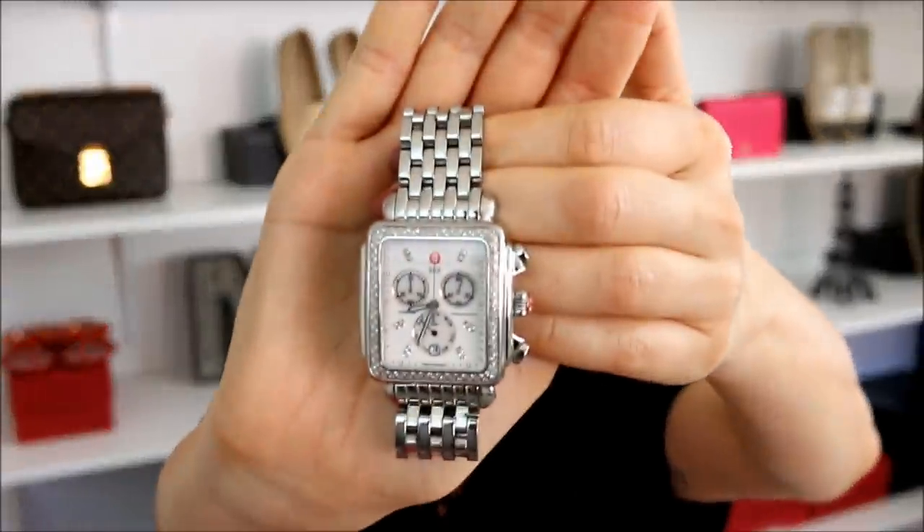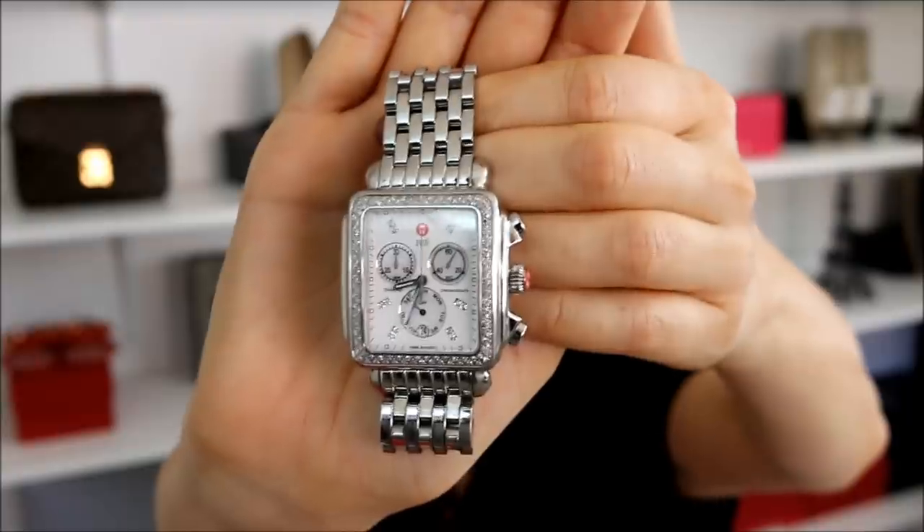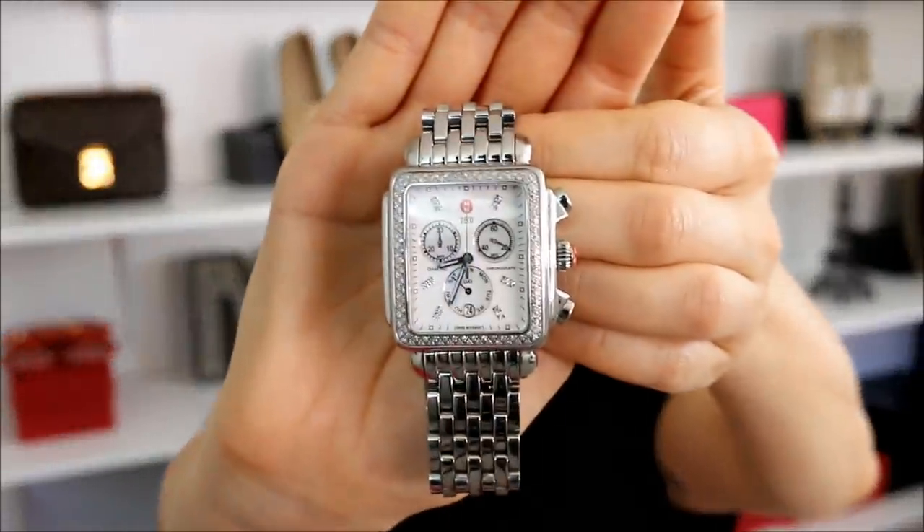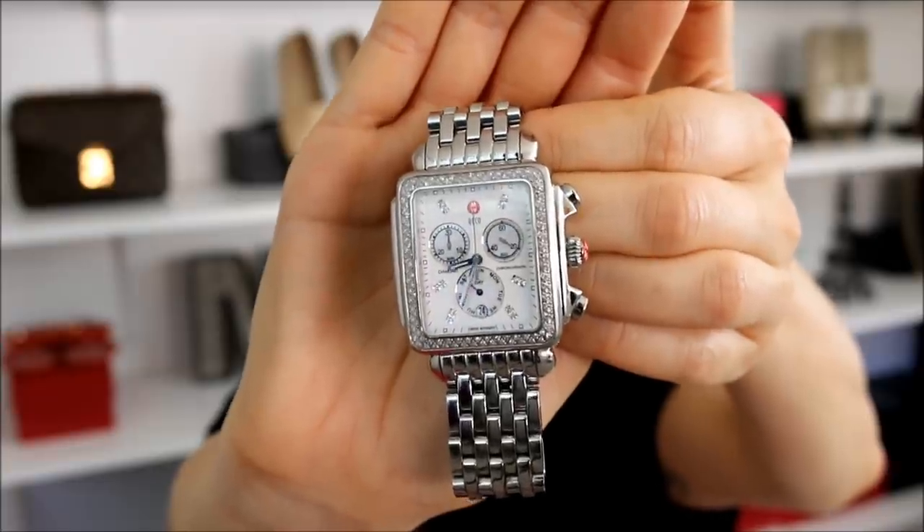I'm going to categorize them just because I think it makes it a little bit easier. So let's start off with watches. I do have a watch collection, but I end up gravitating the most towards these three. The first one is the Michelle Diamond Deco watch. I got this for Christmas a few years back, and I believe that this particular size has since been discontinued. I think this is the 38 millimeter — I'll put the right measurements in the description box below. It does have the diamond bezel, and it is a chronograph. I am a sucker for chronographs and oversized watches.